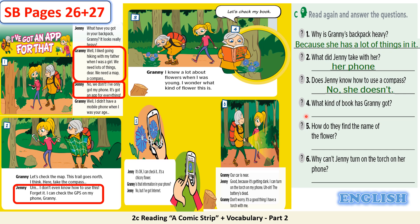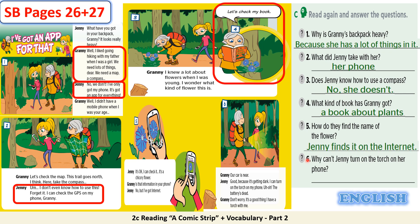4. What kind of book has granny got? A book about plants. You can see granny checking a book about plants. 5. How do they find the name of the flower? Jenny finds it on the internet. Your answer is correct.